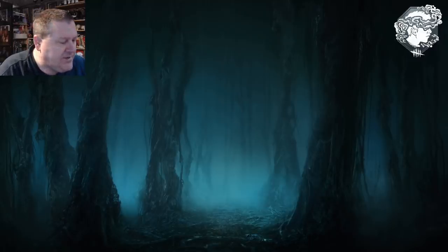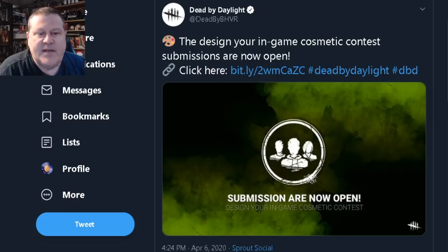Hello everybody and welcome to the channel. It's Paul Yester here, and you'll remember that last week I gave you all a heads up that the Design Your In-Game Cosmetic Contest was coming. Today they put up a tweet announcing that the submission link is live. The Design Your In-Game Cosmetic Contest submissions are now open, so I'm going to take you over there and show you how you do it.